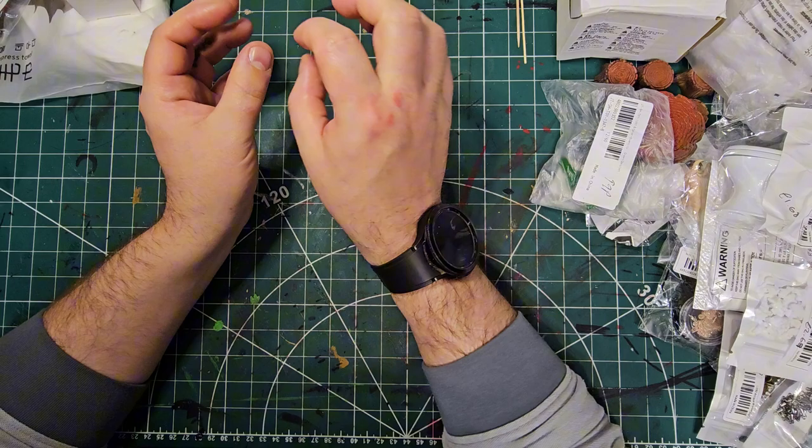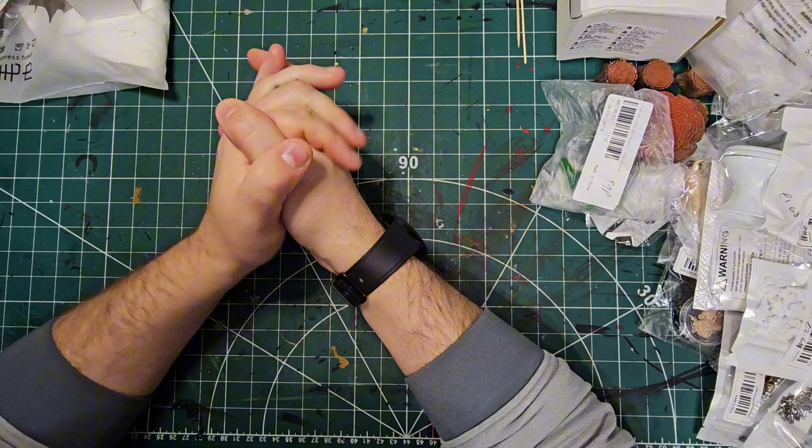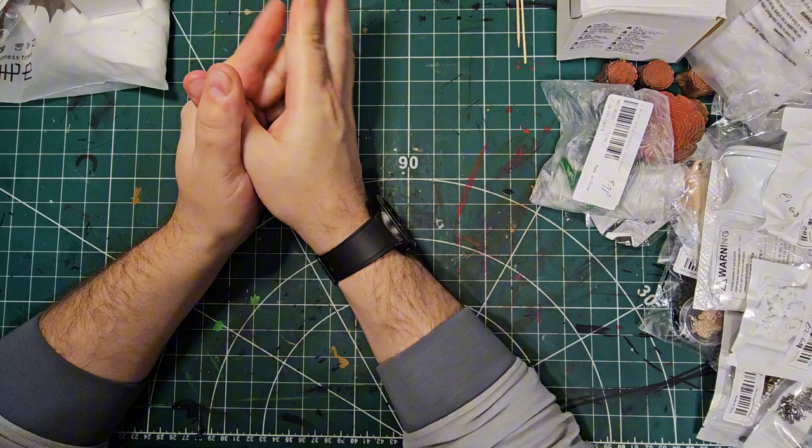Hello everyone. Today I have a bit of a haul video. This is a mixture of Temu and also a few miniatures which I found on Etsy. Instead of doing two separate haul videos I thought I'd just combine them all into one because they're basically both miniatures anyway. I do have some craft supplies from Temu but they are to do with me making miniatures, so they're all kind of together.